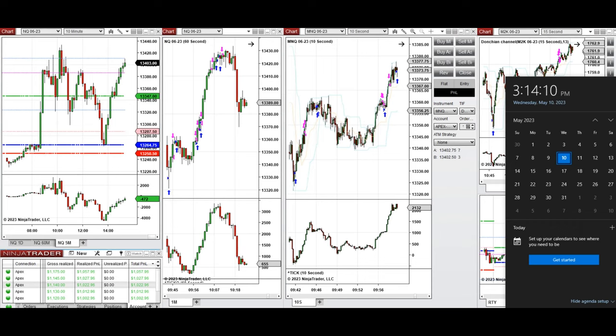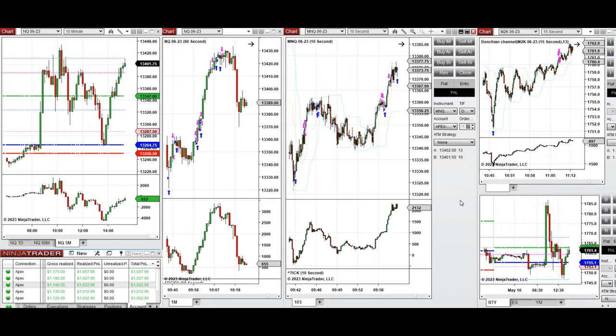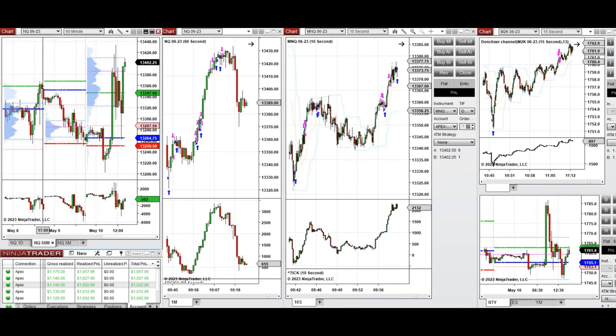Hello everyone. I'd like to share a few trades I took on Wednesday, 10th of May 2023. These trades were taken on Nasdaq and Russell futures. From the macro chart, we can see that after testing the previous day low, the market got rejected and bounced up after the 8:30 news.